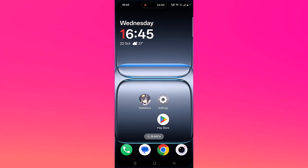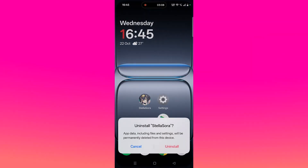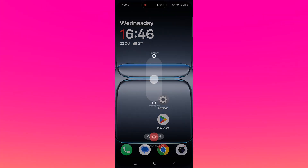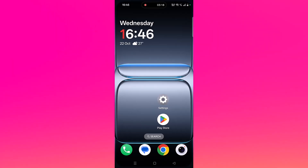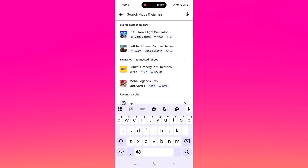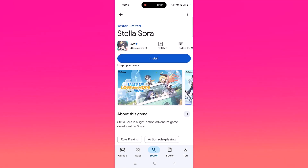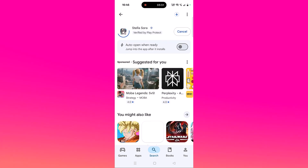If you are already connected to a VPN, disconnect it and then check. If your problem is still not solved, the last solution is to reinstall the Stella Sora app. Tap and hold the app icon, click on uninstall, and confirm. Then restart your device. After it restarts, open the Play Store, search for Stella Sora, tap on it, and click install to reinstall it.